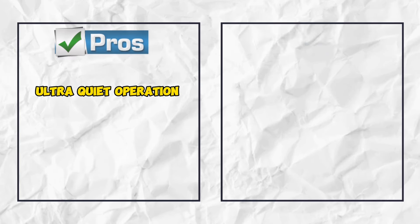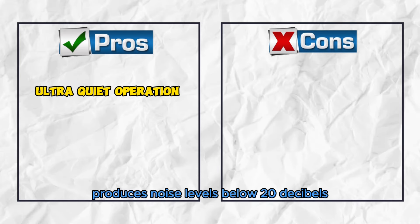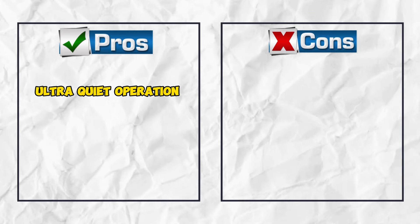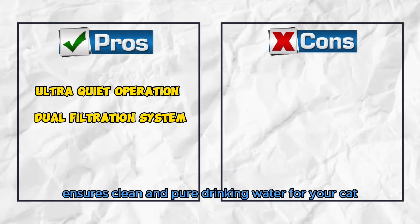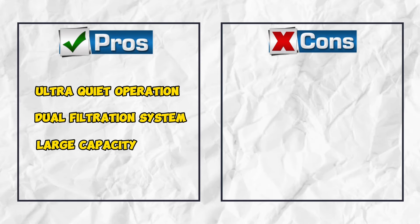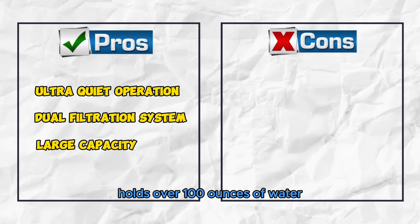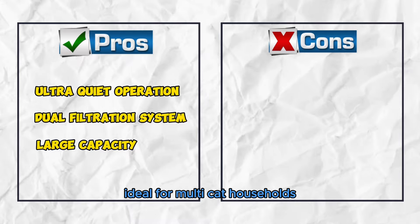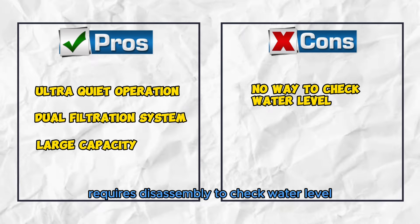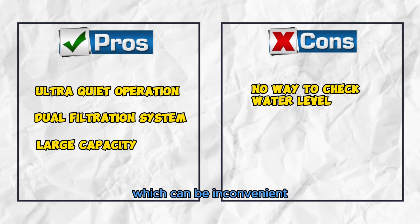Pros: Ultra-quiet operation produces noise levels below 20 decibels, making it the quietest unit available. Dual filtration system ensures clean and pure drinking water for your cat. Large capacity holds over 100 ounces of water, ideal for multi-cat households. Cons: No way to check the water level without disassembly, which can be inconvenient.